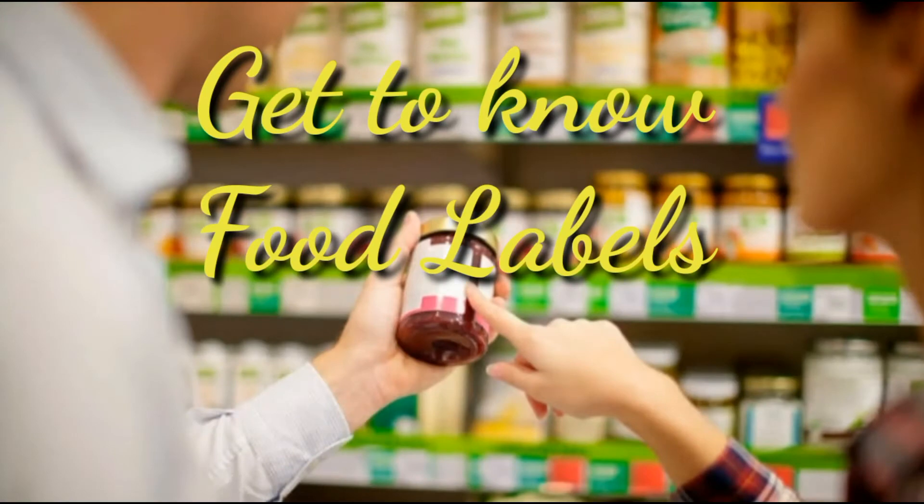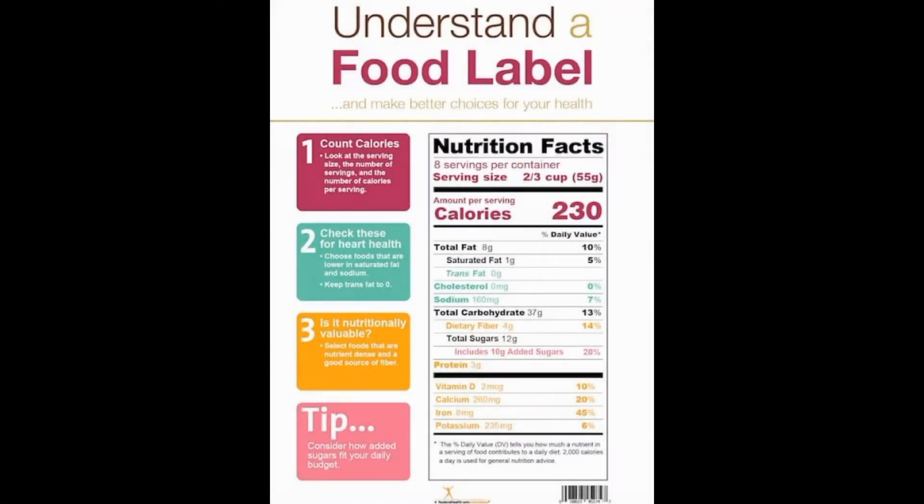5. Get To Know Food Labels. Reading the Nutrition Facts Panel can help you shop and eat or drink smart.